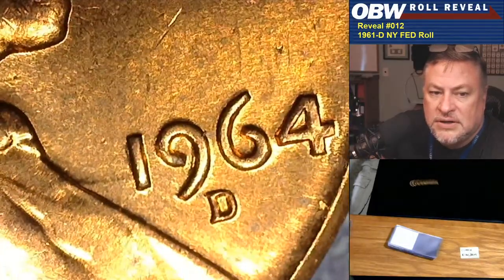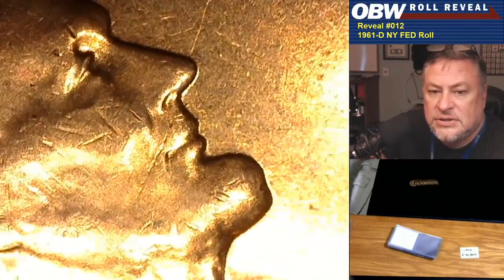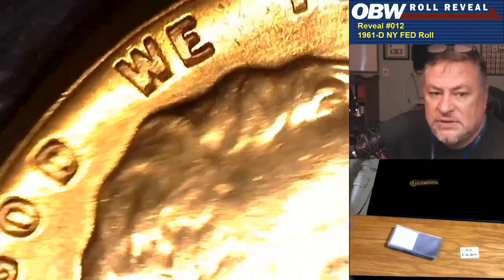Oddly enough, this roll doesn't appear to have any double die reverses in it, and that's usually what pops out in the 64 D — a number of different minor double die reverses. You've got detention hall — watching YouTube in detention hall. I guess that's something I could have done back in the day. So Copper Kingdom has the clash and the little die scratches out in front of the chin — definitely the same die we've seen before.